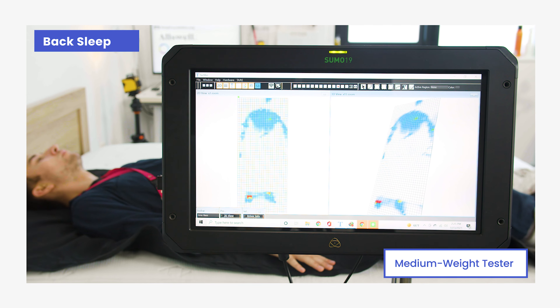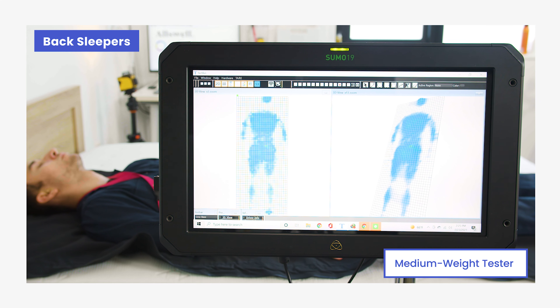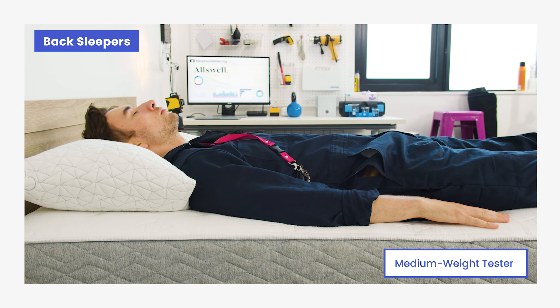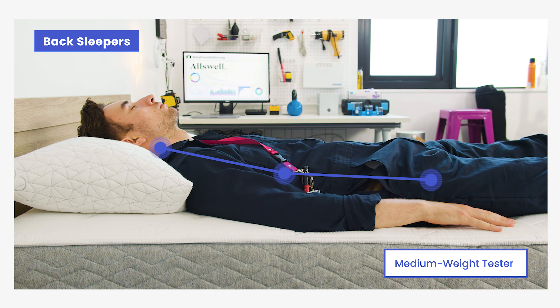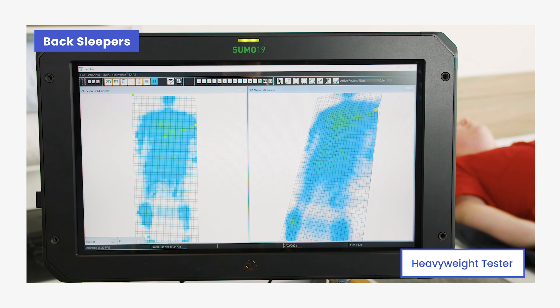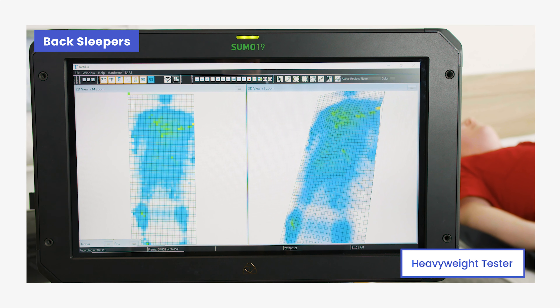While the comfort layer provides softness and cushion at the surface, our testing found that the Luxe's support core is well-suited for most back sleepers. Back sleepers generally need a firmer mattress to support their back and keep their spine in healthy alignment. Light and midweight back sleepers will have their shoulders and hips cushioned while the firm surface maintains a natural lumbar curvature. However, heavier back sleepers may sink too deeply, which could pull the spine out of alignment and cause pressure points in the lower back.